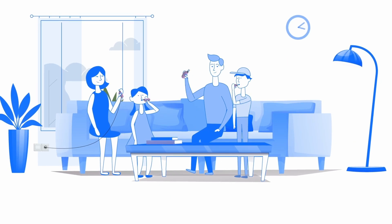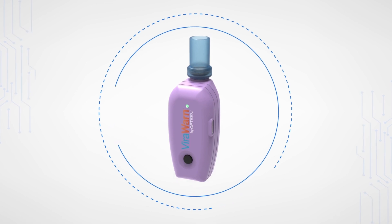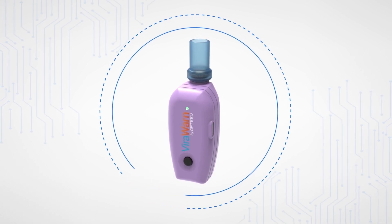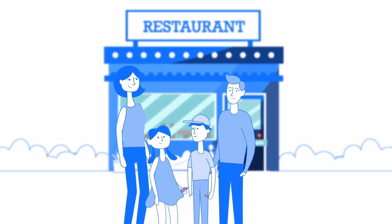FireWarn is rechargeable, able to be used multiple times whenever needed, and possesses easily replaceable multi-use cartridges. Now you can affordably and instantly screen for COVID-19 anywhere and anytime.